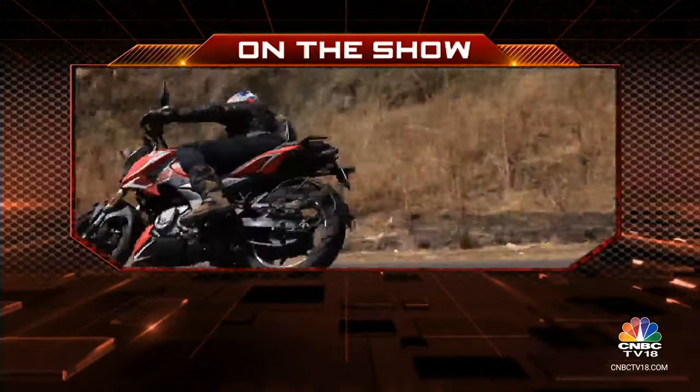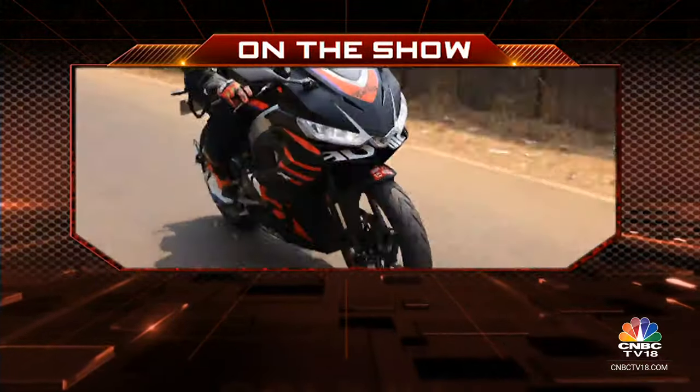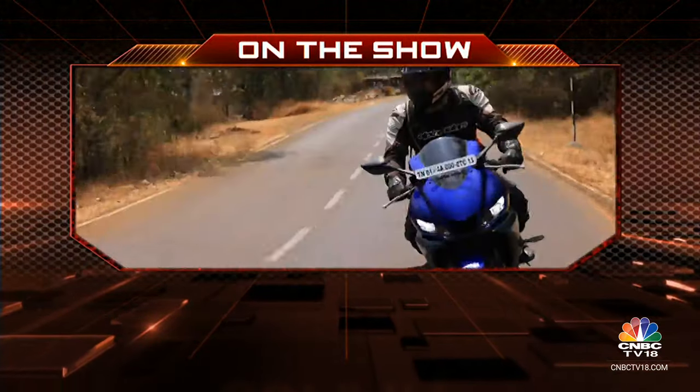On Overdrive today we test ride the updated Bajaj N250 and you have a treat for sports bike enthusiasts as we pit the Aprilia RS 457 against the Kawasaki Ninja 500 and the Yamaha YZF R3.